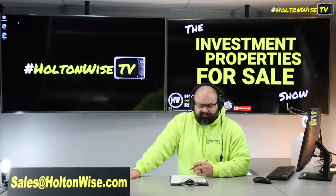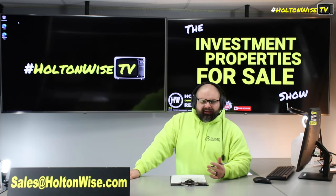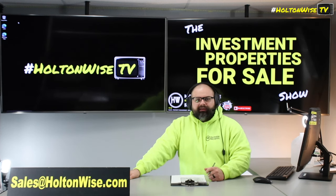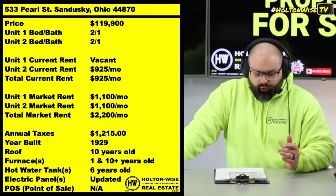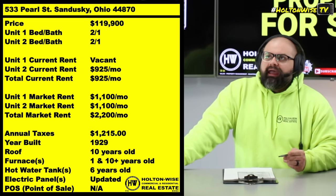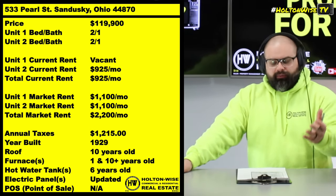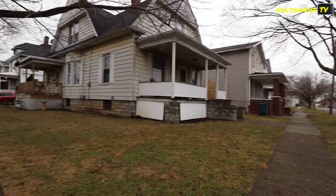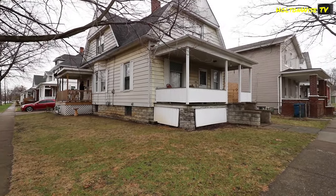For out-of-state investors, I guess we could say it's in the Cleveland market, or maybe the Toledo market. In reality it's kind of smack dab in the middle. 533 Pearl Street, Sandusky — it's right there on the water. This is a really solid, higher-end type neighborhood. If you're used to buying cash flow properties in Toledo and Cleveland, this is going to be something a little bit different.